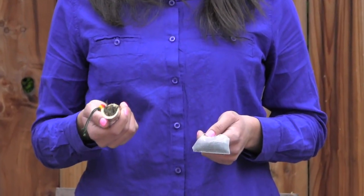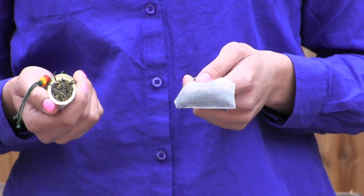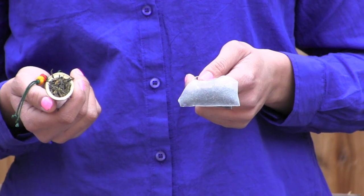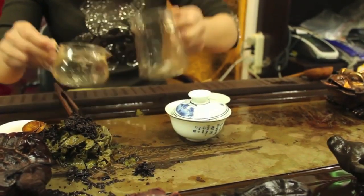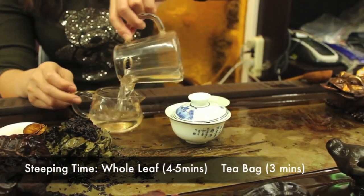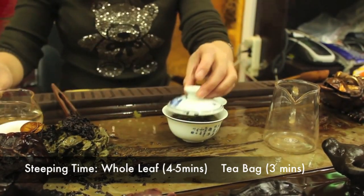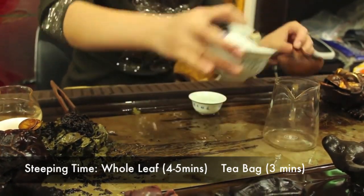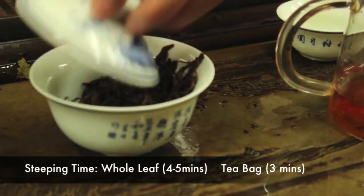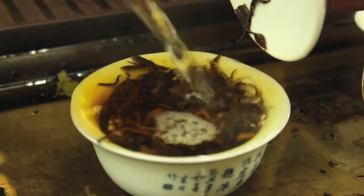Brewing black tea is pretty basic. You simply need fresh, boiled water and about a teaspoon of loose leaf black tea or one pre-filled tea bag. Steeping times do vary: whole leaf teas will need more steeping time, about four to five minutes, than cut leaves or tea bags, given the reduced surface area of a whole tea leaf. Tea bag black tea needs about three minutes of steep time. Be sure to read the directions on the package as it will usually give you some good guidance.